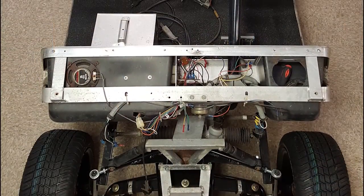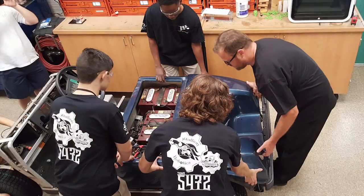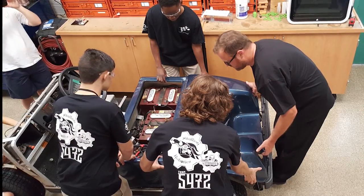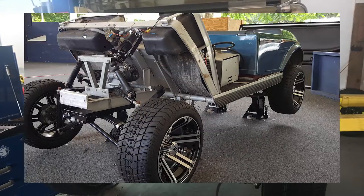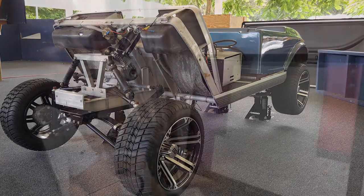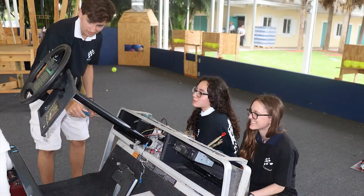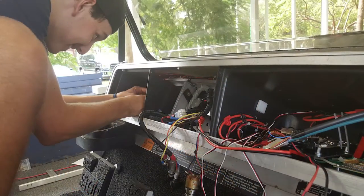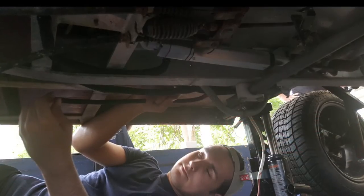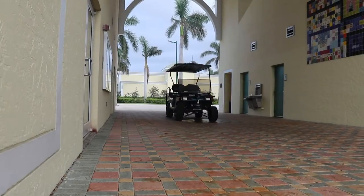Back in 2016, the opportunity I was looking for became a reality with the generous support of LexisNexis. The Stallion Robotics program began the challenging process of designing, manufacturing, and programming an autonomous golf cart. The early stages required separating the project into manageable tasks. Three main departments — electrical, mechanical, and programming — were charged with researching and designing elements of what would become our version of an autonomous golf cart.